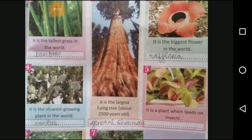Number 2, General Sherman. The General Sherman tree is the world's largest tree, measured by volume. It stands 275 feet tall and over 36 feet in diameter at the base.